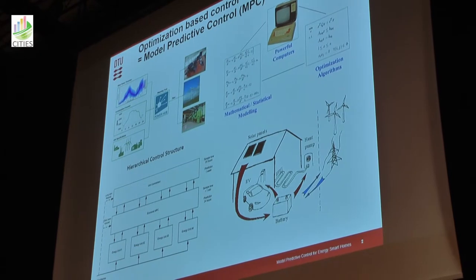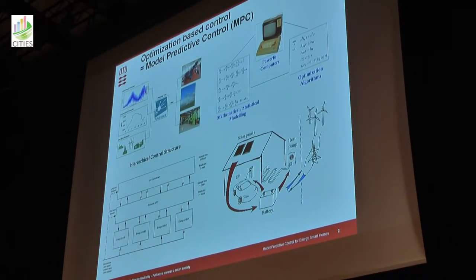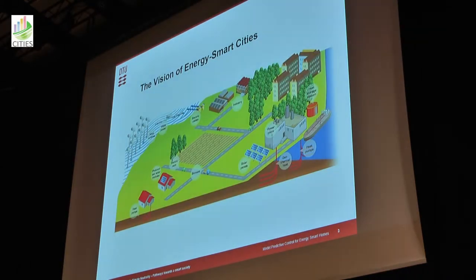How would we operate such a system individually, and if you have them on an entire road, in an entire city, how would we operate an example of an integrated energy system like that? The roadmap that I think we've been using over these 10 years is this picture produced by the Danish Climate Commission.